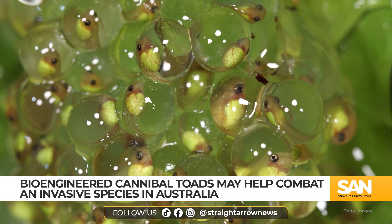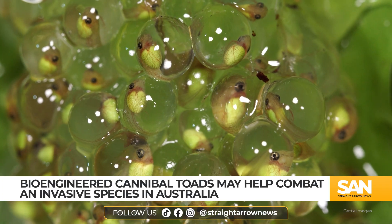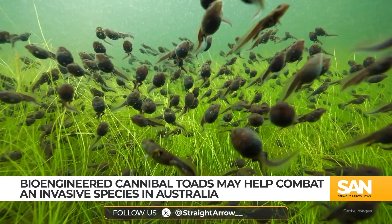To help solve this, researchers are genetically editing cane toad eggs to prevent the tadpoles from developing into breeding-able adults. Nicknamed Peter Pan toads, because they never grow up, the animals will remain tadpoles for months before eventually dying off.